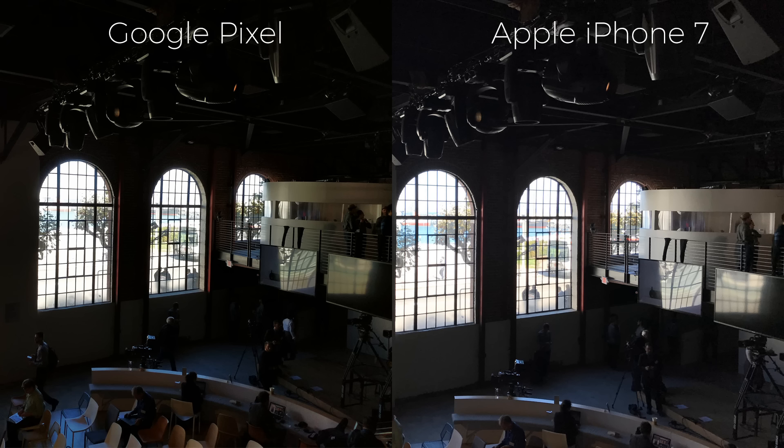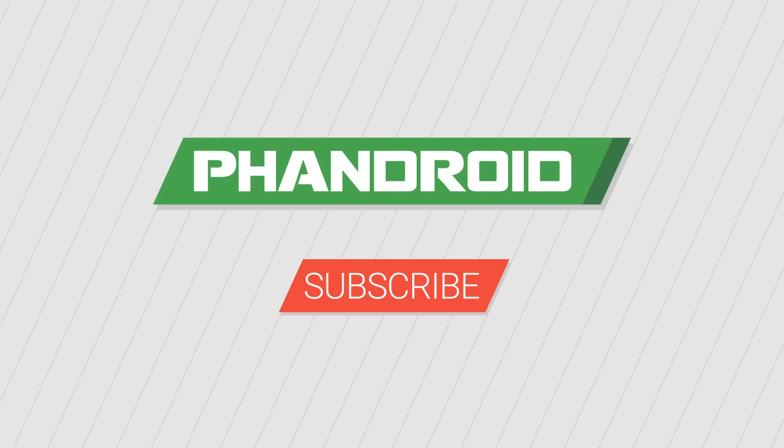Once we spend more time with the Pixel, we'll share more details about its camera and how it compares to other Android devices. Based on these images, do you think the camera on the Pixel is better than that of the iPhone 7? Let us know your thoughts in the comments. To see full resolution images, head on over to Phandroid.com.